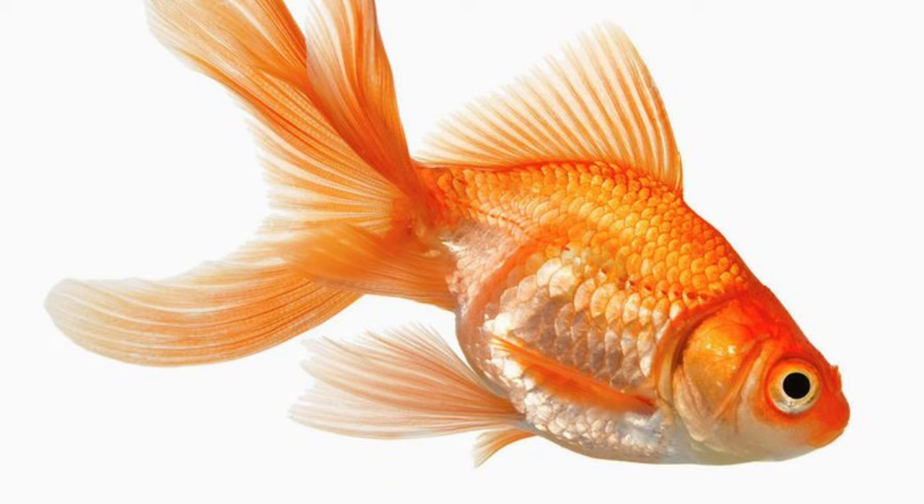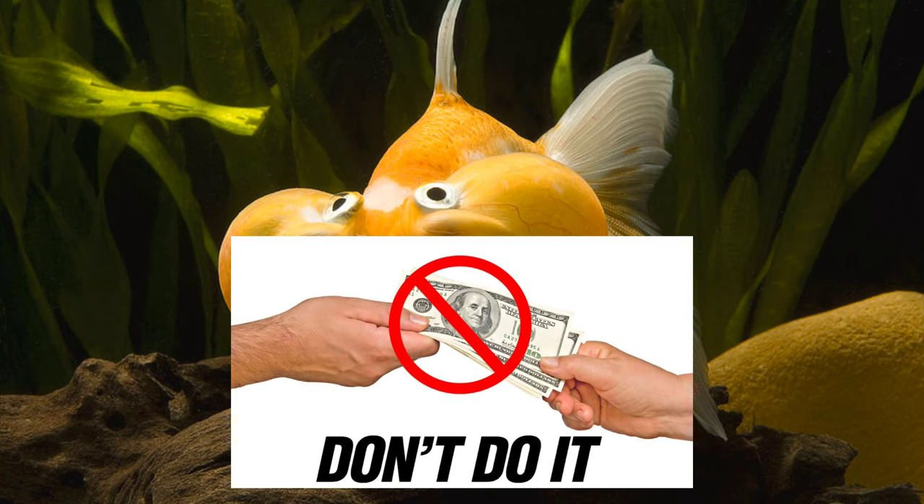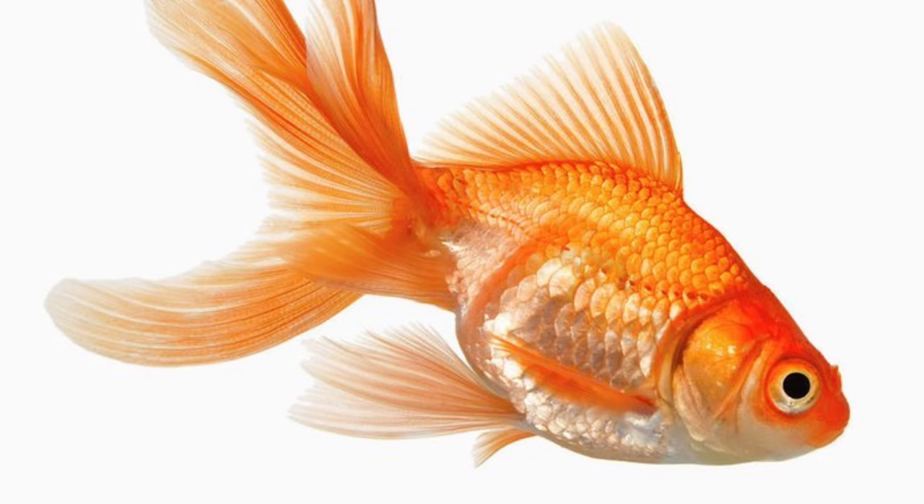If you love goldfish, please don't buy bubble eye goldfish. There are so many beautiful goldfish to keep — my first fish was also a goldfish. They are so beautiful and easy to care for, but don't buy bubble eyes.